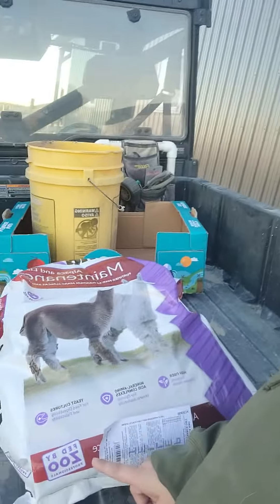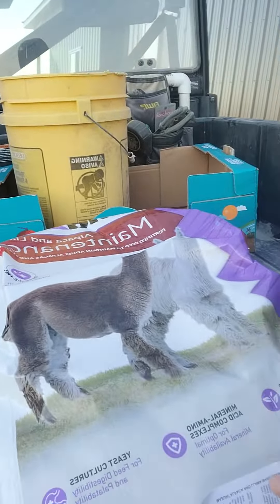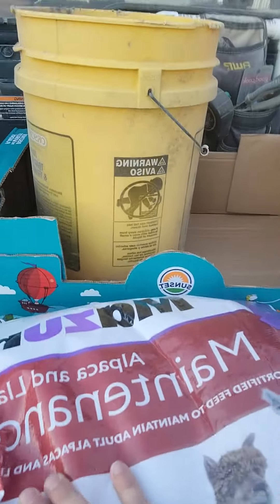Alright everybody, good morning. If you're going to feed your llamas, oh by the way, it's March 1st. If you're going to feed your llamas, I highly suggest this brand of llama food.